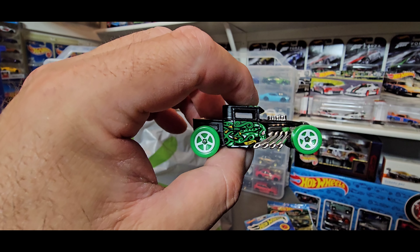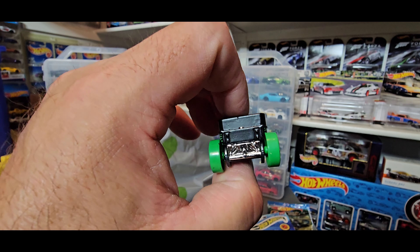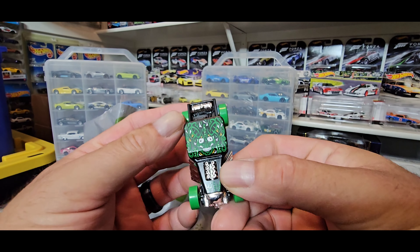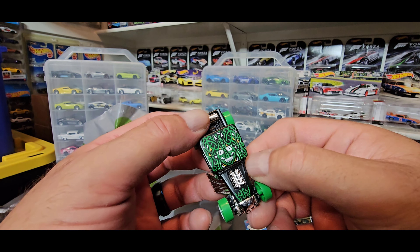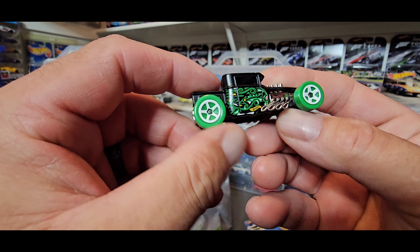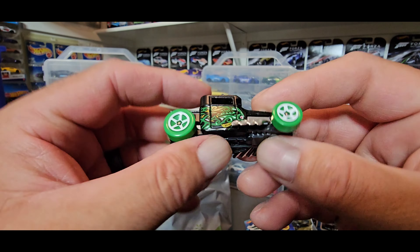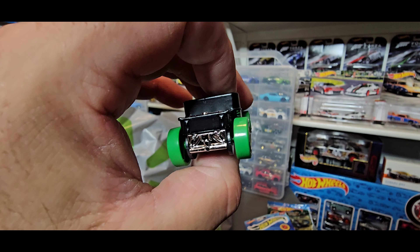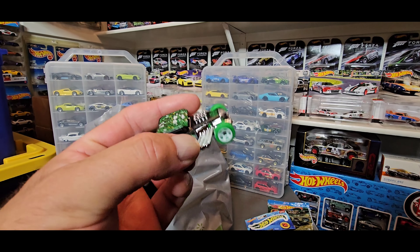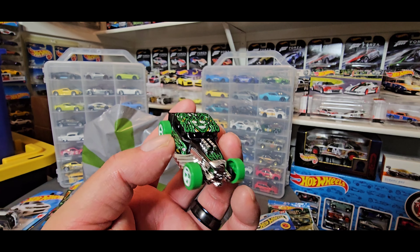I like the Bone Shaker, and this is the best casting out of the whole series in my opinion. Look at the top of that — flat black with green tampos on the top and the side, green tires and white five-spoke, plastic bottom. But the deco on this is outstanding. This is the hard top one — there's another one that's the convertible, so I haven't seen a hard top one in a while. Very glad to have that one in my collection.